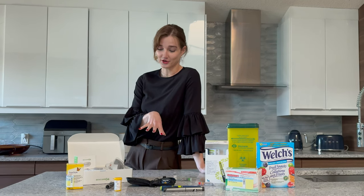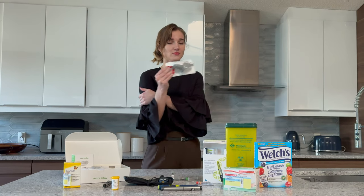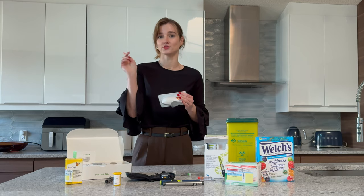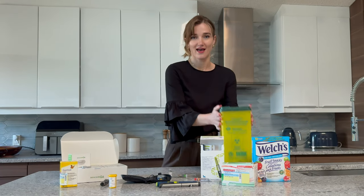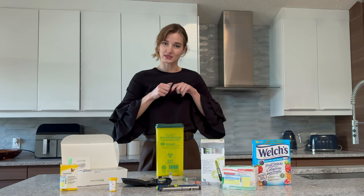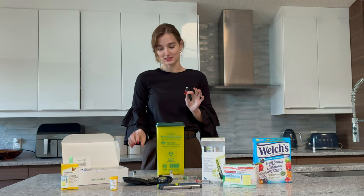Another way of monitoring your glucose is through sensors like this — they stay on your arm for 10 days and continuously send updates of your glucose to your phone. And with those, you also need a transmitter. Also sold separately. Next, we have the sharps container — you put all your old needles or old finger pokers into a safe sharps disposal.